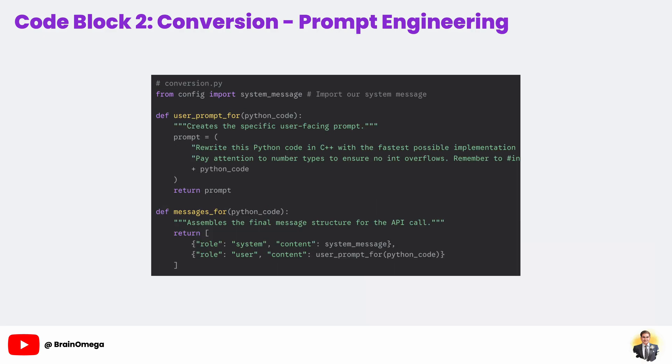Now we move to the heart of our application, conversion.py, and specifically to the most creative part of working with LLMs: prompt engineering. The AI models we're using are incredibly powerful, but they aren't mind readers. The quality of the C++ code we get back is almost entirely dependent on how clearly and effectively we ask for it. Let's break down how we construct our request.